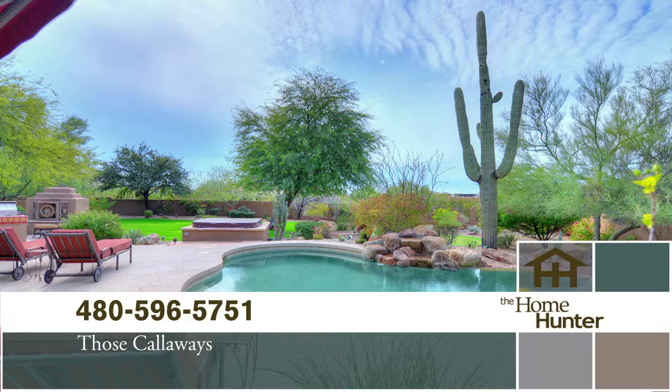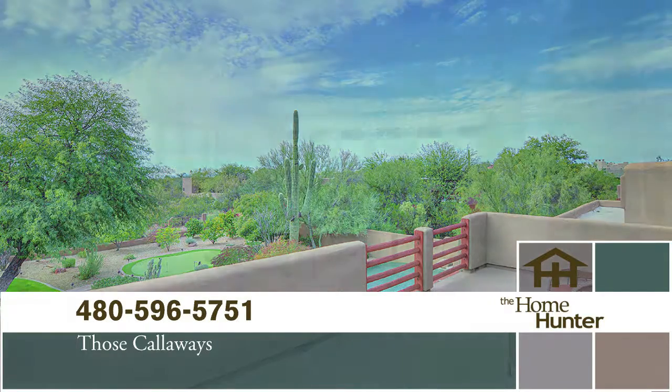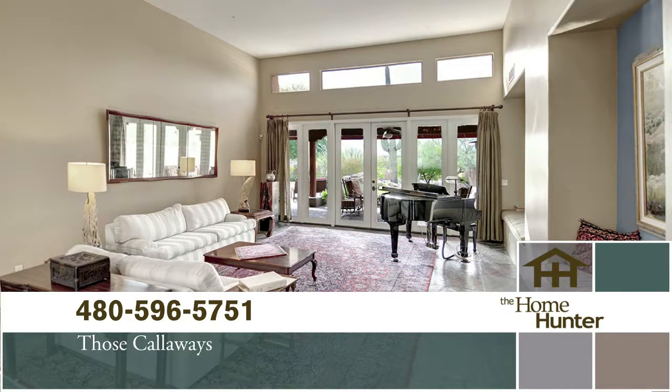Look at this beautiful pool. This home is nestled on over an acre lot. It's gorgeous — it's on a cul-de-sac. The home has outstanding amenities.